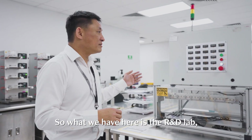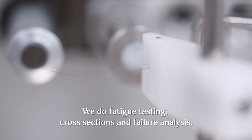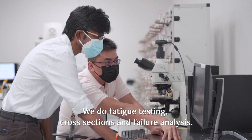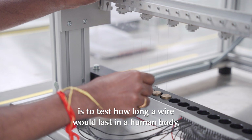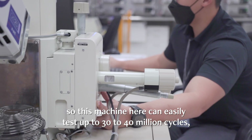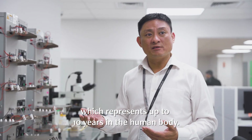What we have here is the R&D lab. We do a lot of material testing — fatigue testing, cross sections, and failure analysis. The spin fatigue machine here is to test how long a wire will last in the human body. This machine can easily test up to 30 to 40 million cycles, which represents up to 10 years in the human body.